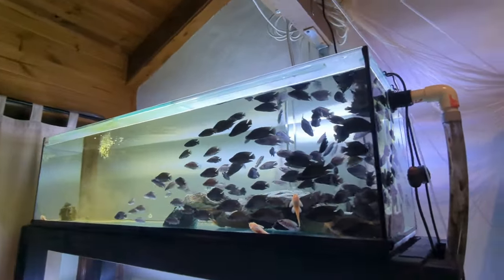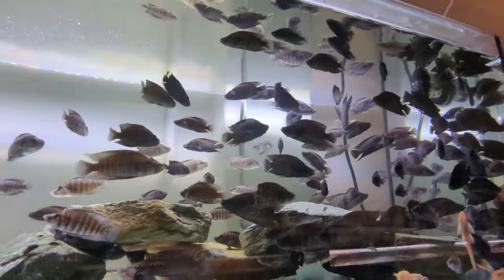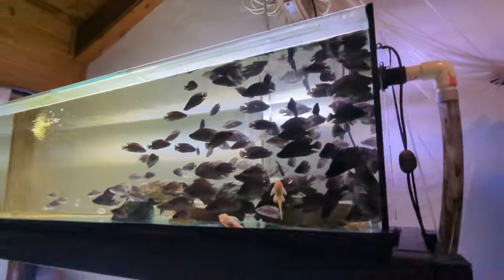Some of these guys are quite large and I'm quite proud of them — beautiful fish, my favorite fish in the fish room. Pretty much started off with my favorite tank in the fish room as well.